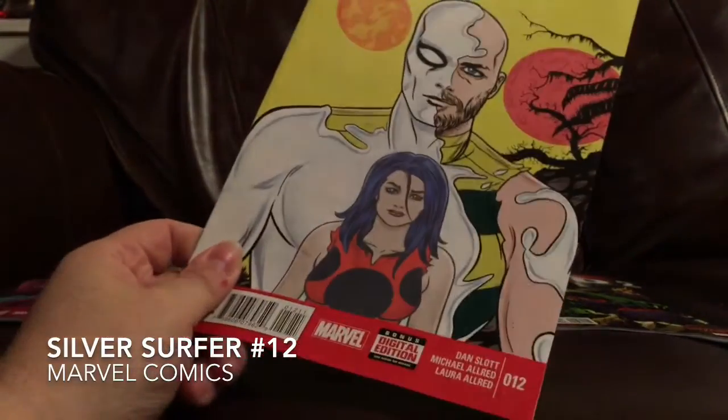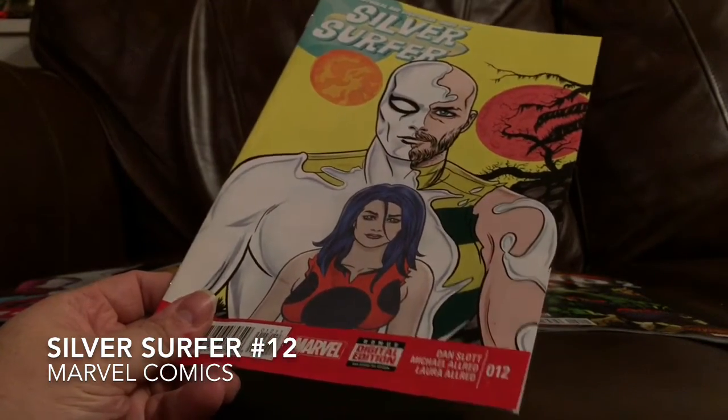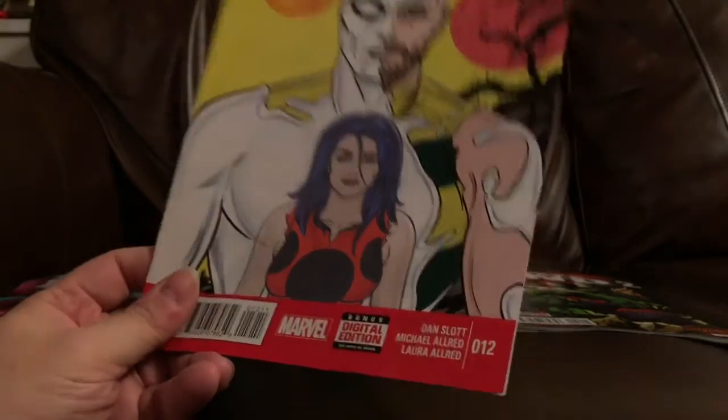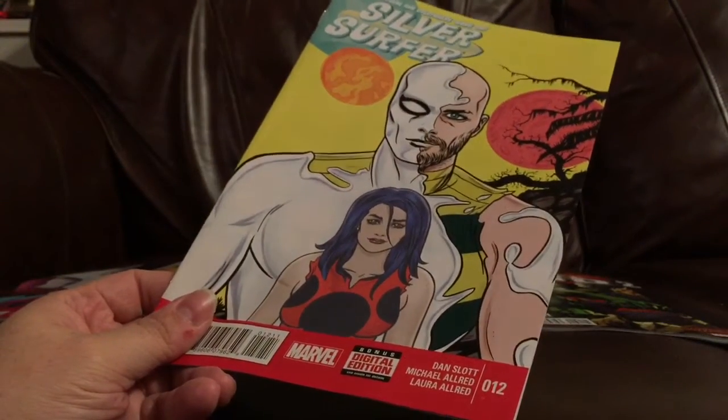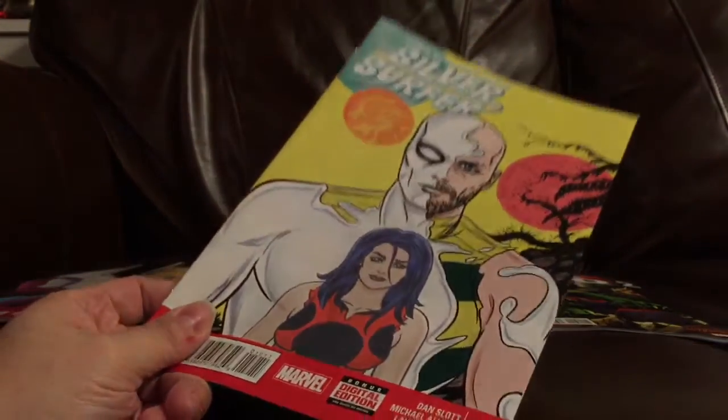I also got Silver Surfer No. 12. This is the final issue of this series, which I'm sad to see end. I'm not a huge fan of writer Dan Slott, but I'm a big, big fan of Mike Allred, the artist on this book. So I'm going to be sad to see this end.